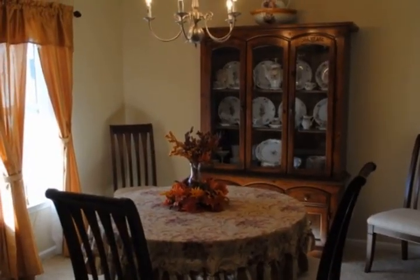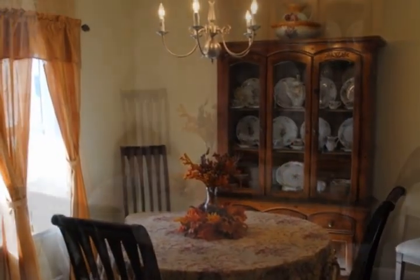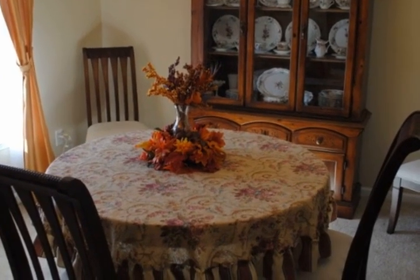This home offers a spacious and open floor plan with formal dining room, office or formal living room, and a spacious kitchen.